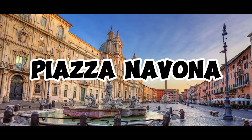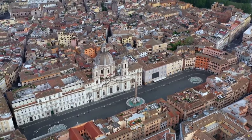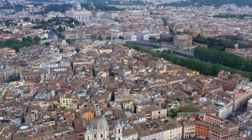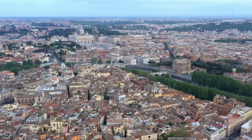Piazza Navona. Today, we would like to take you to Piazza Navona, one of the most enchanting squares in the heart of Rome, Italy. This magnificent square offers a breathtaking combination of history and art.